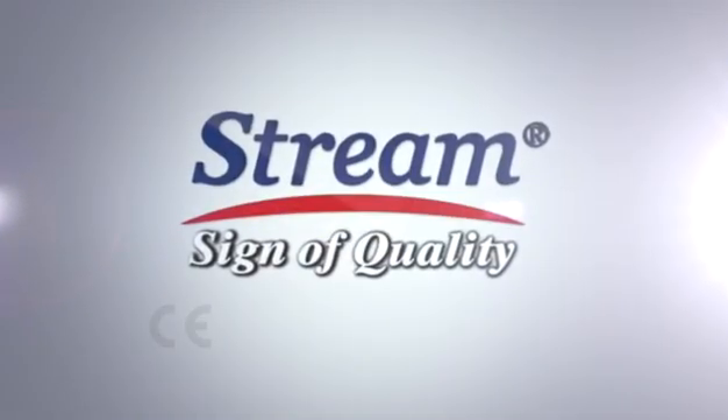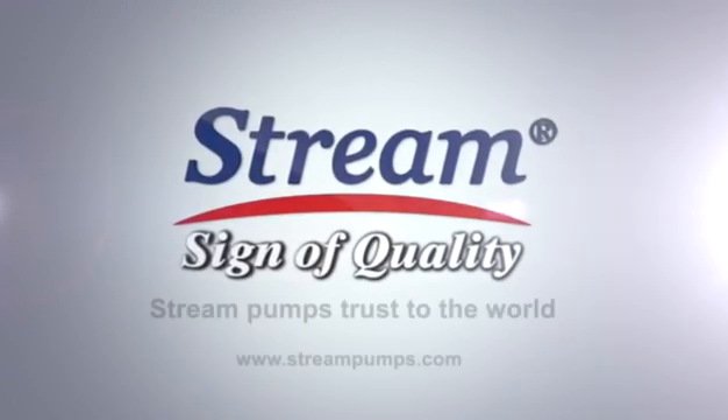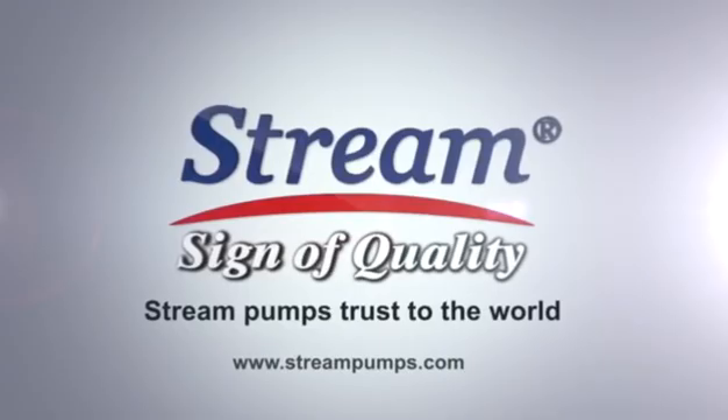Stream. Stream pumps — trusted by the world.